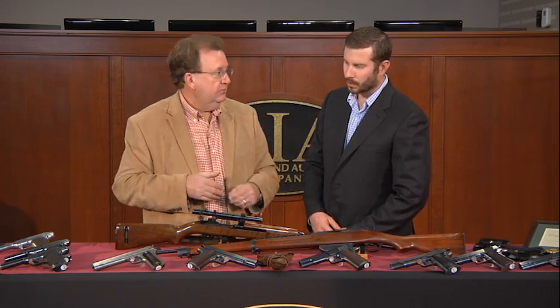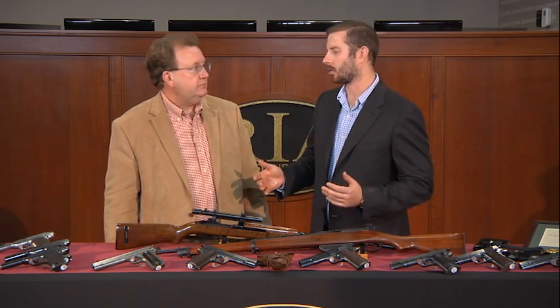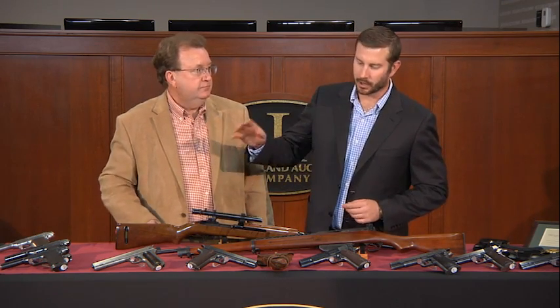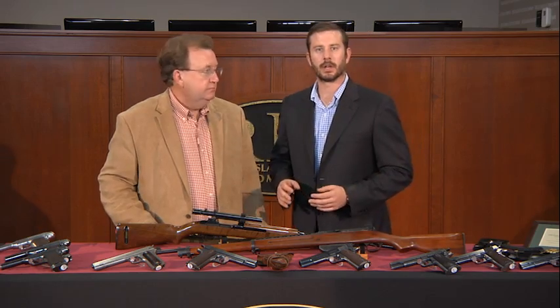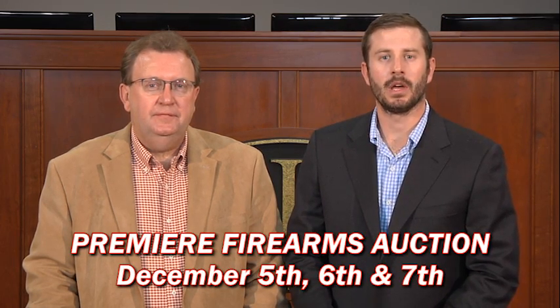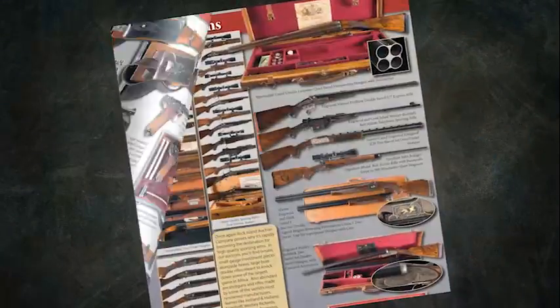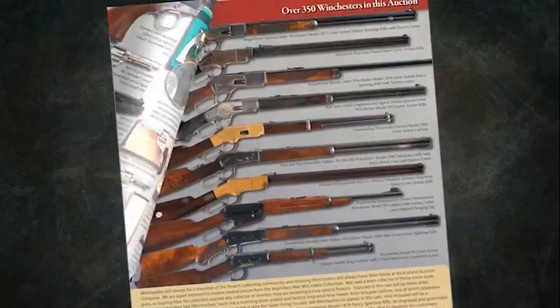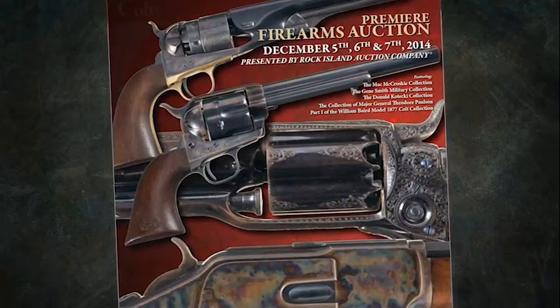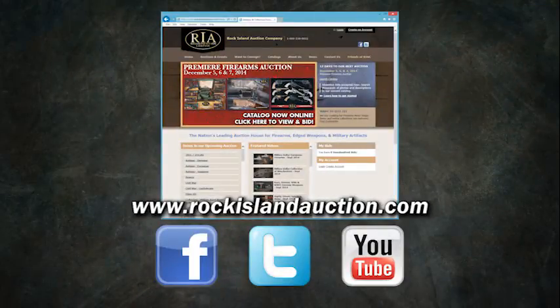I think it's a good representative grouping of the auction as a whole. Whether it's rarity, condition, or diversity, it's all for sale. So save the dates — remember, the preview is Thursday, December 4th. The auction begins at 9 a.m., December 5th, 6th, and 7th. And regardless of your interest, whether it's Colts, Winchesters, Smith & Wessons, Remingtons, shotguns, World War I, or World War II, I guarantee we have something for you. Check out our website, peruse the catalog. Looking forward to seeing everybody in December.